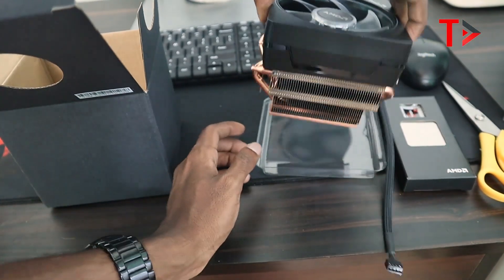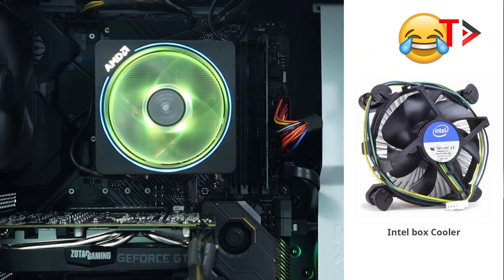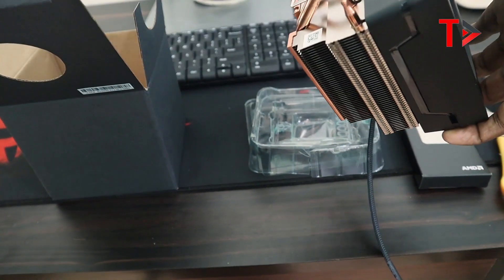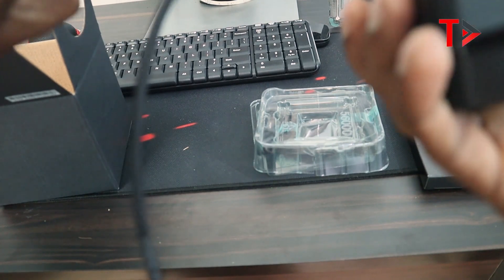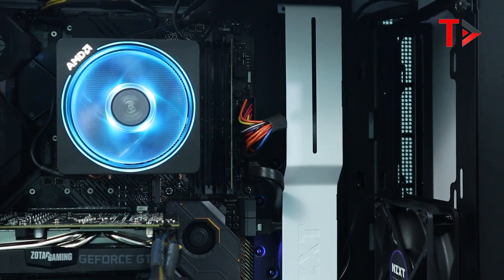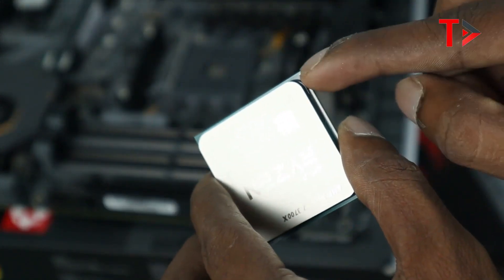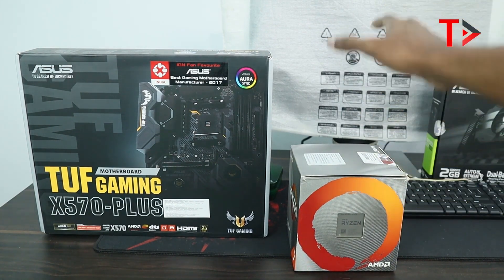This is the regular cooler that comes with this processor. If you want to use a liquid cooler, you can use one instead. This cooler has an RGB header.